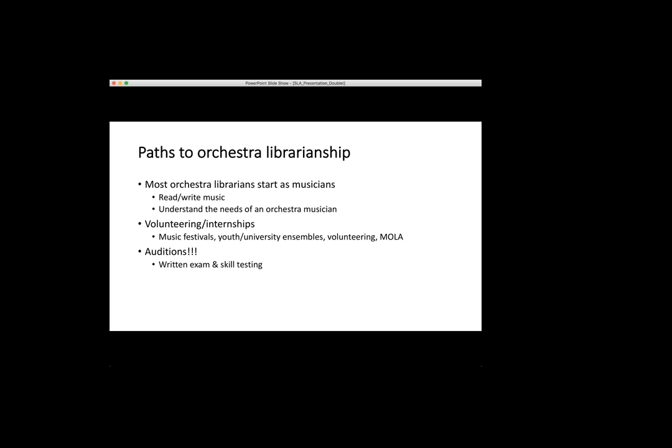When you actually find a position, you have to audition — they call them librarian auditions. There's usually a written exam; I was lucky and got to use Google for mine but they usually don't let you. You have to memorize what publishers cover what pieces, what copyright law is in the country you're working in, and things like that. They'll also do skill testing — taping skills, bowing skills, things like that. The bigger the orchestra, the more intense they'll test you.